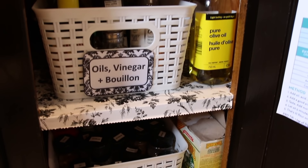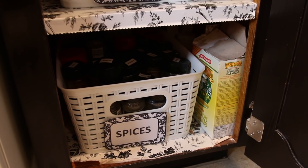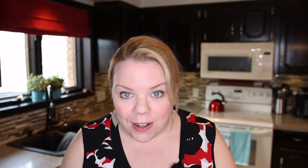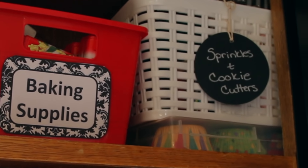I definitely don't recommend this for everything, because sometimes baskets can create more work than they save. But for things like pasta and rice and small baking spices or sprinkles — when you have lots of little bags of different sprinkles — it really is convenient to keep them in a basket in your cabinet.